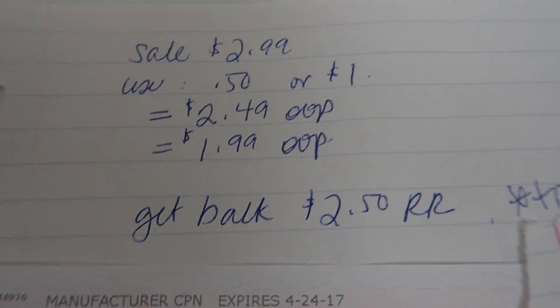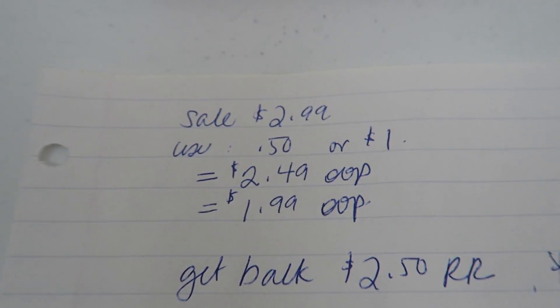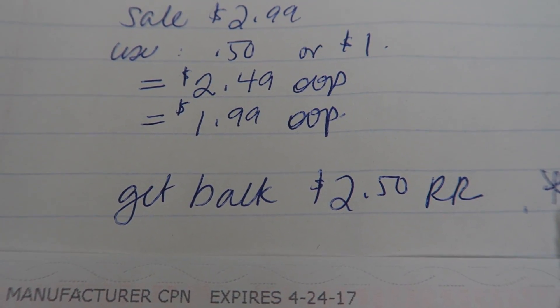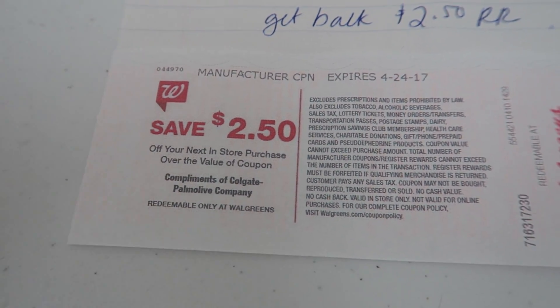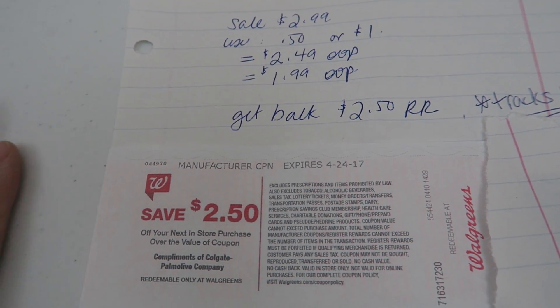Depending on what coupon you have — if you have that 50 cent one from the inserts or if you have the dollar coupon — use it. You will pay either $2.49 or $1.99 out of pocket, and you'll get back a $2.50 register reward. This also tracks for beauty, so just note that. That is your first transaction.